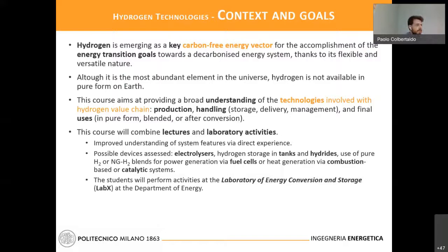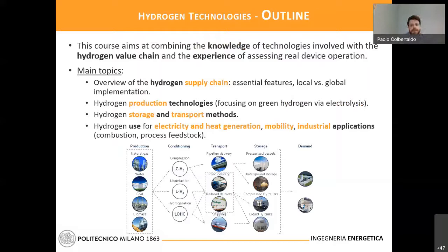Among the activities, there will be electrolyzers for production of hydrogen, hydrogen storage, and the use of hydrogen in either chemical devices or combustion-based devices. We will try to have an overview of the supply chain and dig into the different technologies involved. The supply chain elements are: production, conditioning, transport, storage, and demand — the final use of hydrogen. We will go through all these elements.